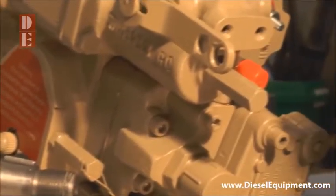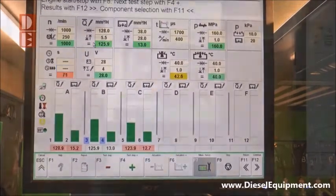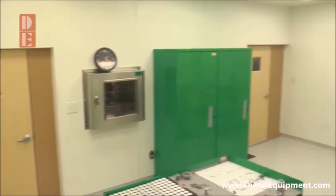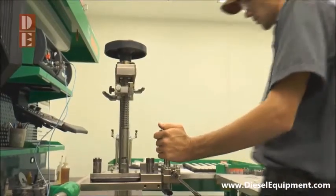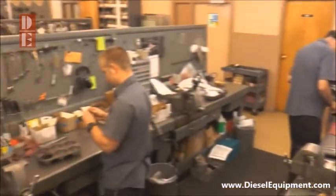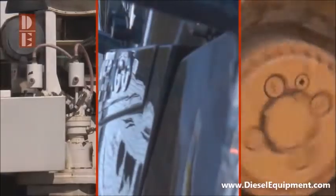Diesel Equipment utilizes computerized injector and fuel pump test benches, as well as a custom designed clean room for the assembly of the latest high pressure common rail injector technology. Combining our staff of factory trained technicians with the latest test equipment allows Diesel Equipment to make certain all repairs meet the stringent requirements set by the manufacturer.